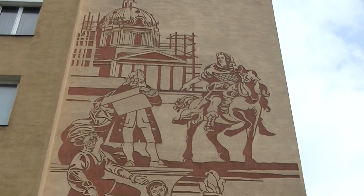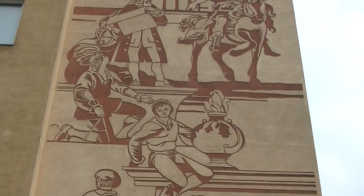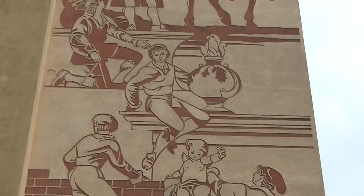Und wo wir schon bei den Baumeistern sind – einige Jahrhunderte später: Johann Bernhard Fischer von Erlach mit dem Bau der Karlskirche.